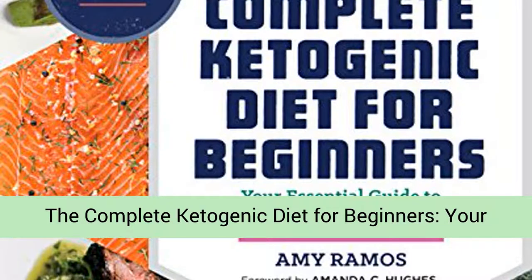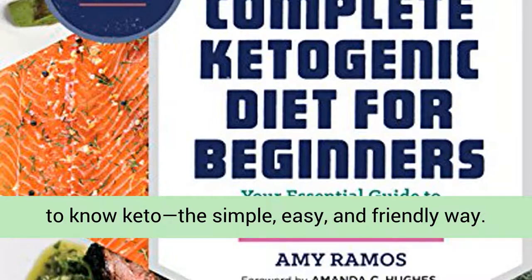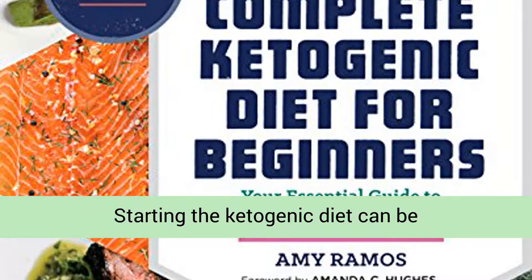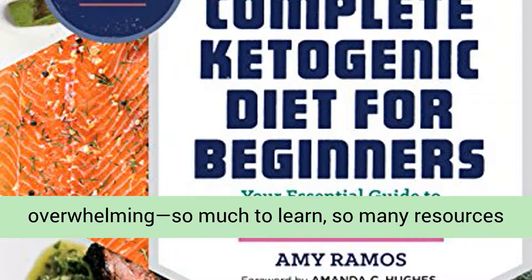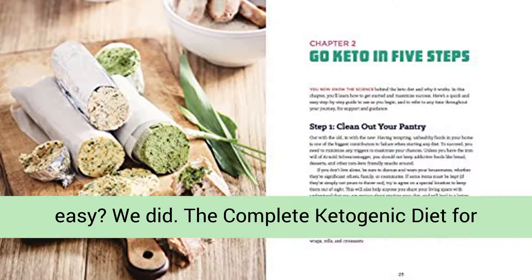The Complete Ketogenic Diet for Beginners: Your Essential Guide to Living the Keto Lifestyle. Get to know keto the simple, easy, and friendly way. Starting the ketogenic diet can be overwhelming — so much to learn, so many resources to choose from. So why doesn't somebody make it easy? We did.